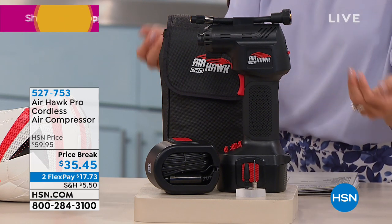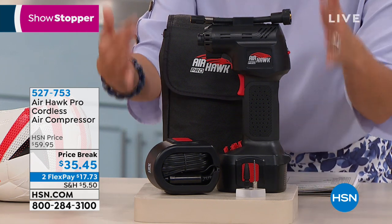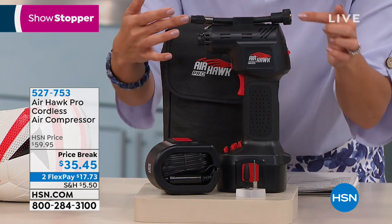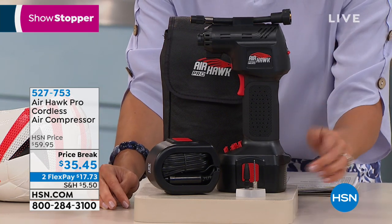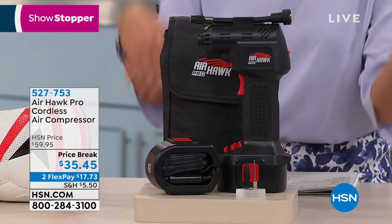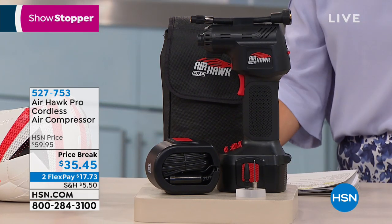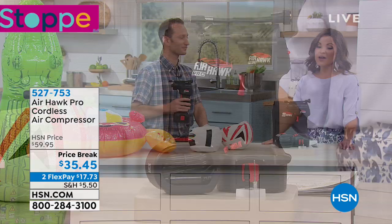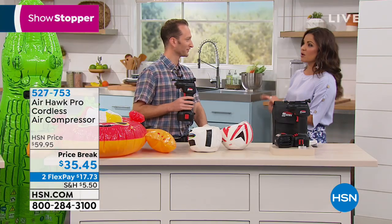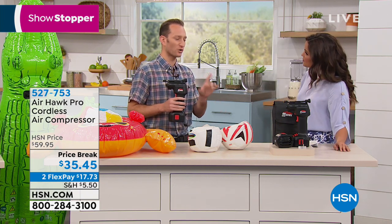Instead of driving to the gas station with quarters hoping to get air for your tires, do it with this. It's a whole kit — comes with the case to store it, different tips depending on what you're inflating, and a cord if you want to plug it into your car while you use it. At this price point, especially instead of $60, it's $35 to get it home. I never thought I'd be so excited about a cordless air compressor, but we use this thing all the time.